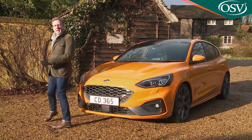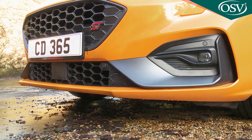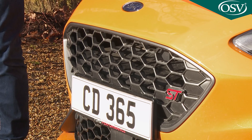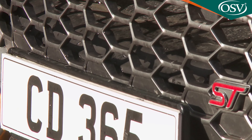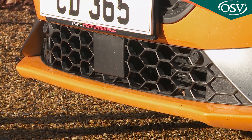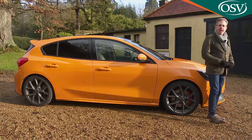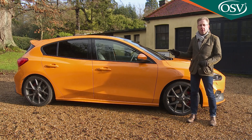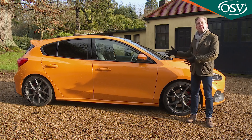With both engines, you'll probably want the optional performance pack. On a petrol version this gives you rev matching, launch control and an extra track driving mode. On a diesel variant, the performance pack gives you rather less, but you do get the extra track setting and it adds in the CCD adaptive damping system that you otherwise wouldn't get on an EcoBlue model.